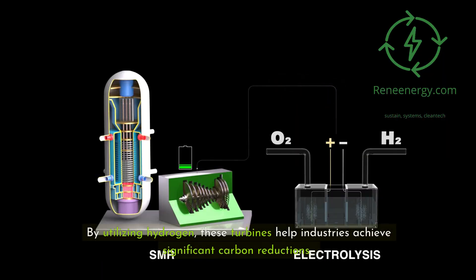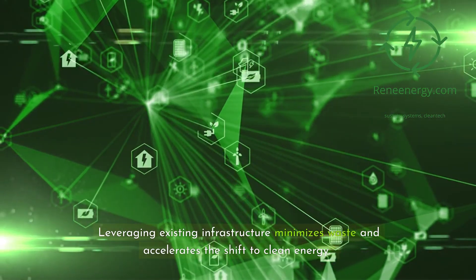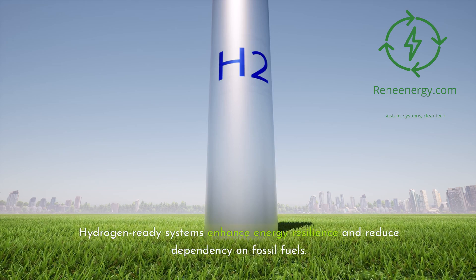By utilizing hydrogen, these turbines help industries achieve significant carbon reductions. Leveraging existing infrastructure minimizes waste and accelerates the shift to clean energy. Hydrogen-ready systems enhance energy resilience and reduce dependency on fossil fuels.